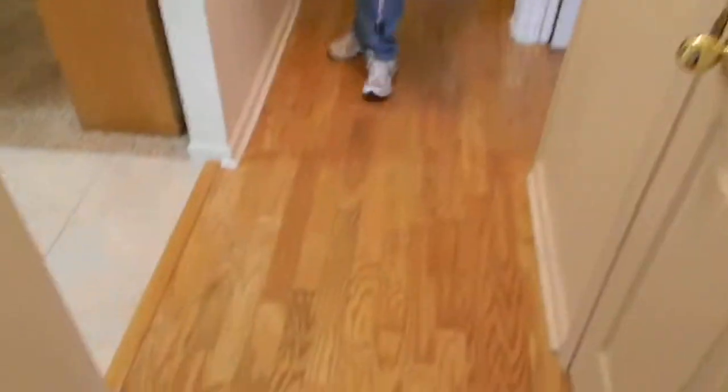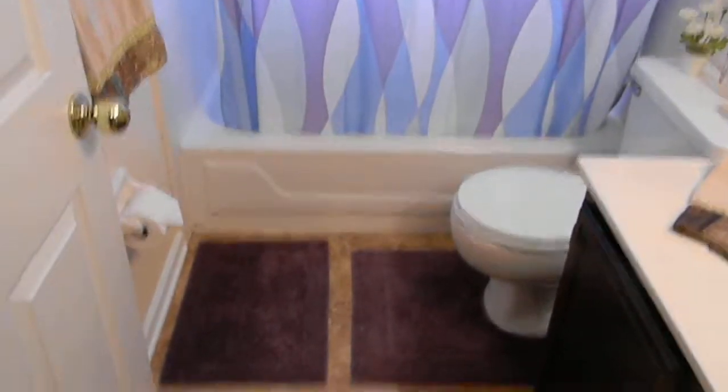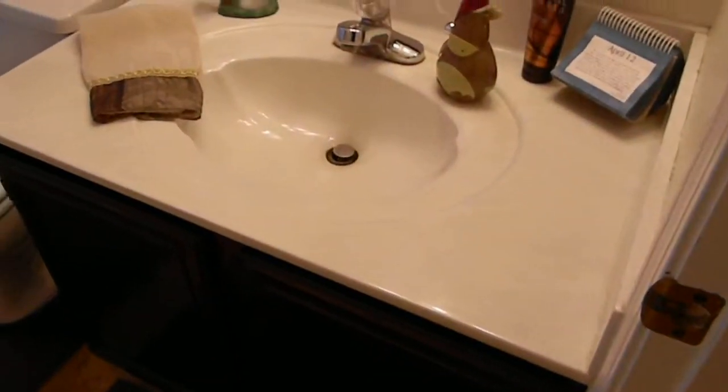Heading to the guest bedroom area — there's a linen closet. One guest bedroom has what appears to be oak hardwood floors, a double-door reach-in closet, and six-panel interior doors. The oak wood flooring continues out into the hallway. The guest bath has almost a terrazzo-style hard tile floor and is nicely appointed.